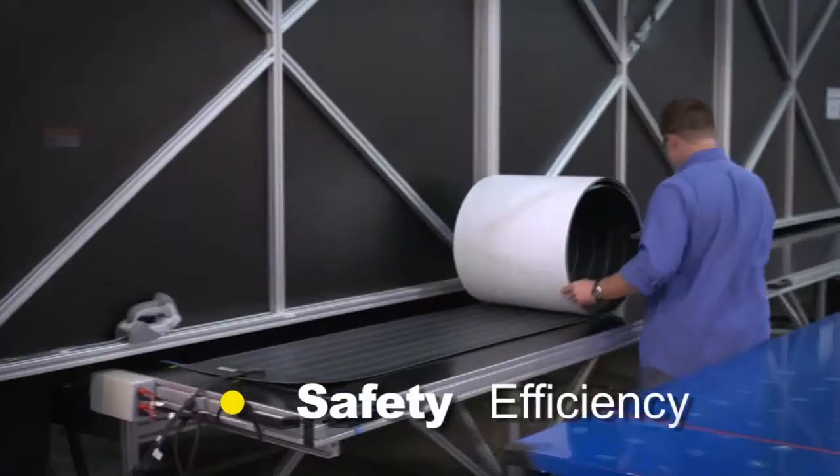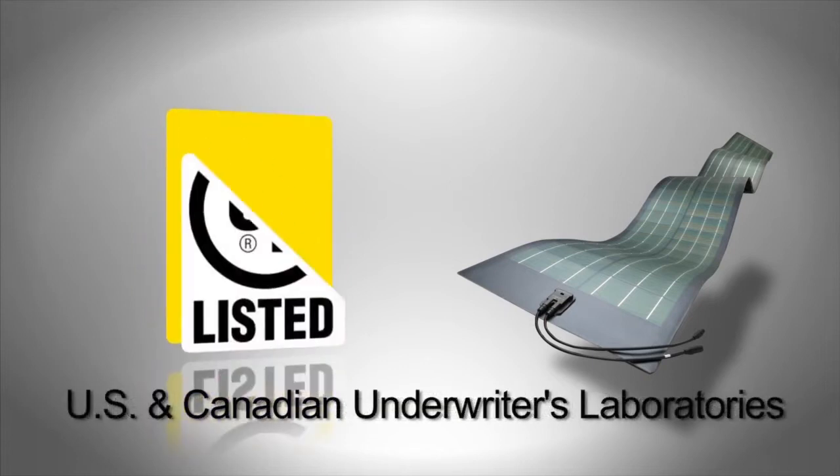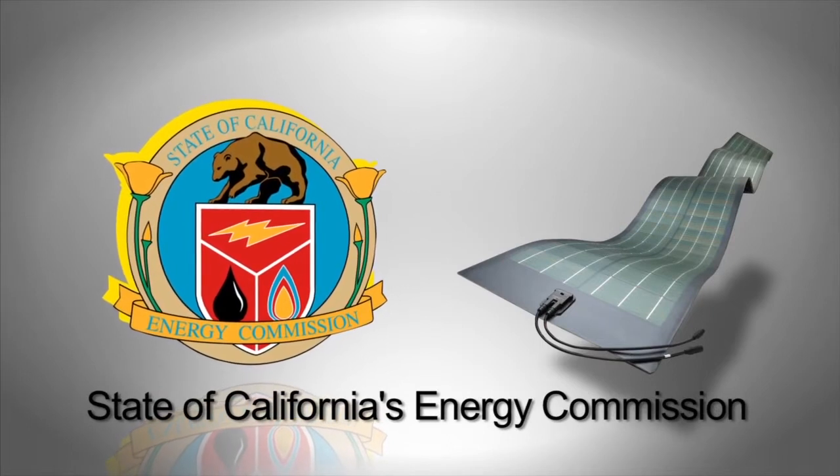The modules have passed rigorous safety and efficiency tests, living up to numerous international certifications and accreditations. They can withstand even the most extreme environmental conditions for years.